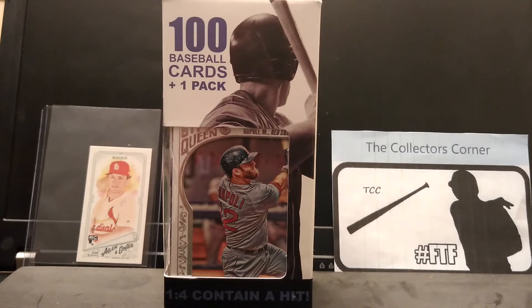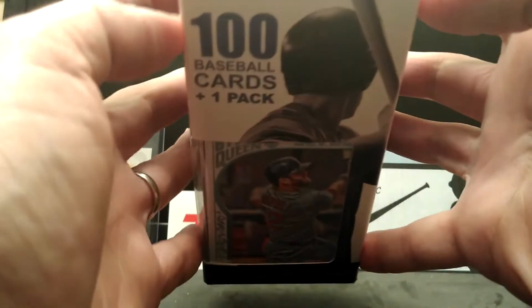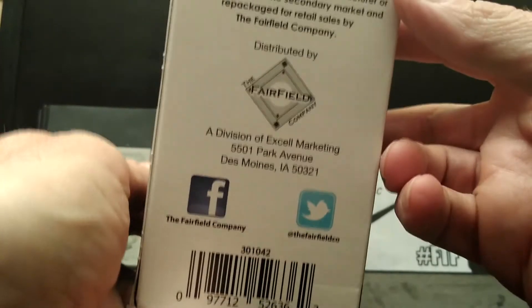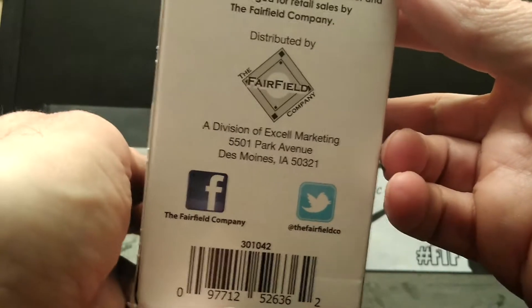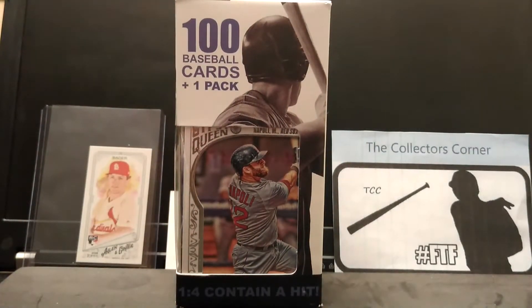I hope everybody's okay out there, doing well. I just wanted to open up this box of Fairfield 100-count baseball cards. Got it at my local Walgreens. There's two Walgreens around here that have them — one has it for $4.99, one has it for $5.49. You could also find them at CVS, but CVS seems to charge more money, usually $8 or $9. So I usually pick these up at Walgreens.